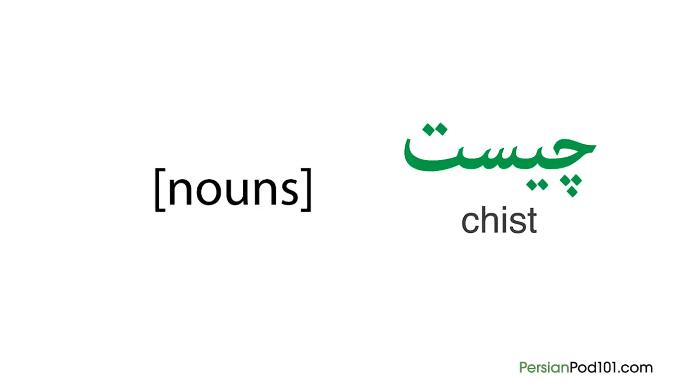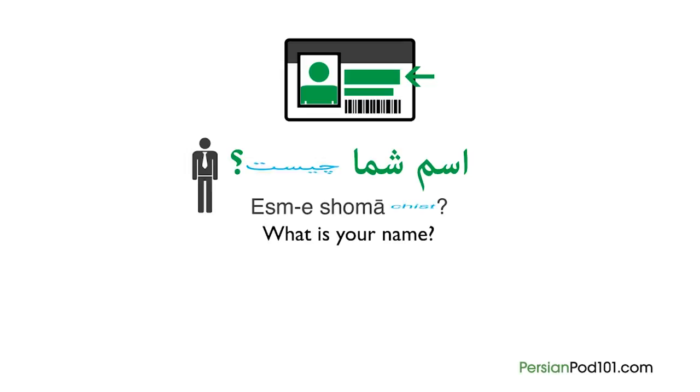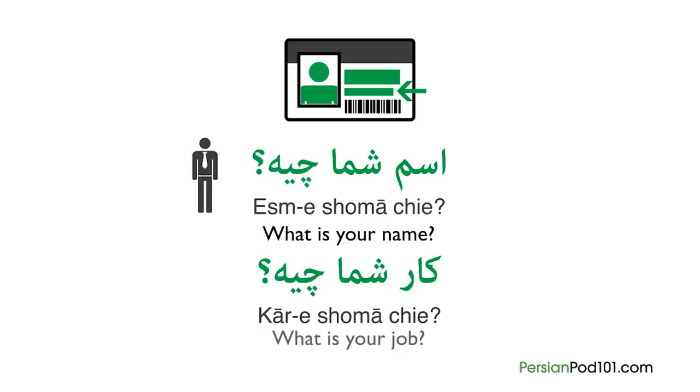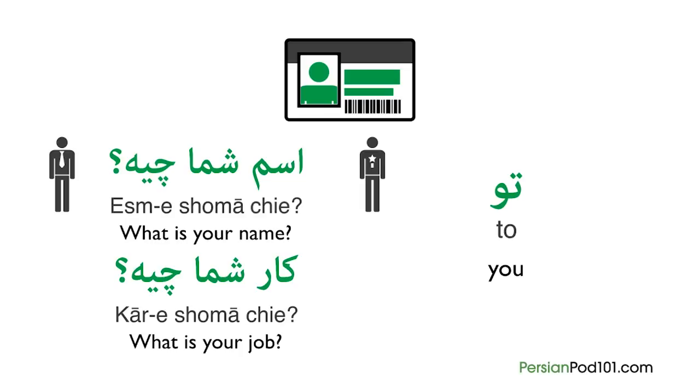For example, if you want to ask somebody's name very politely, you can ask: Esme shoma qiist. You can even change qiist to qie to make it even shorter, which is more common: Esme shoma qie. To ask about his job, say: kare shoma qie, which means 'what is your job?' For making them informal, you need to change shoma to to, the singular version of you. To make it even more common, we shorten it to te: esme te qie, karet qie.